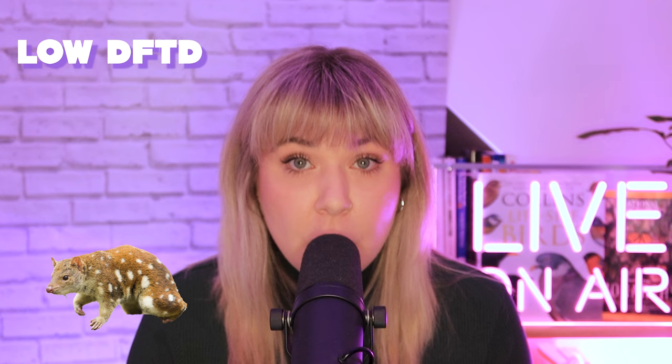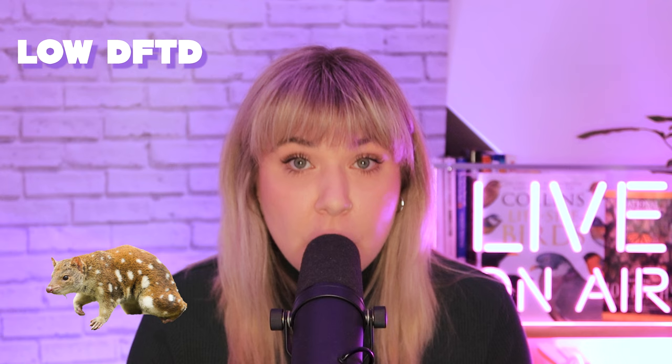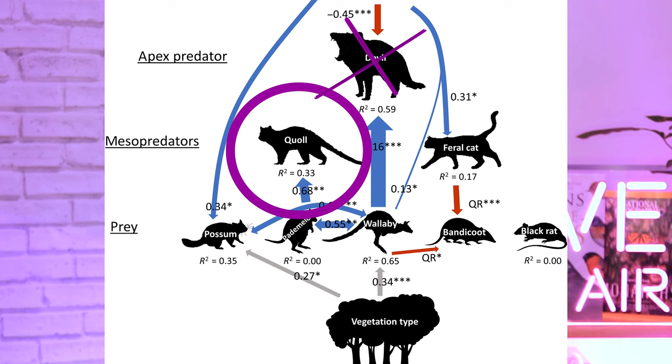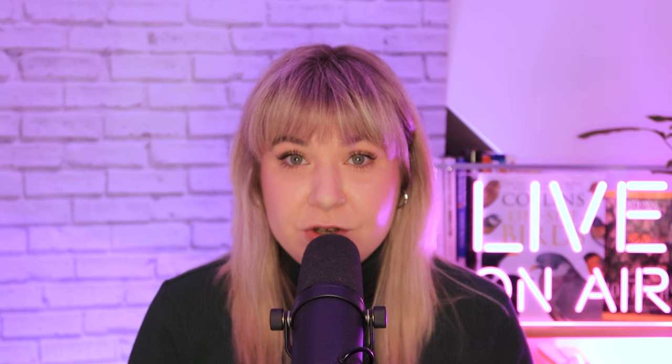The genetic analysis revealed a fascinating tale. Quolls living in areas with higher levels of DFTD and consequently lower devil populations showed greater genetic similarity, whereas quolls in areas with lower levels of DFTD had greater genetic diversity. The researchers identified 12 genetic variants linked to reductions in devil populations, including genes associated with movement and muscle development.